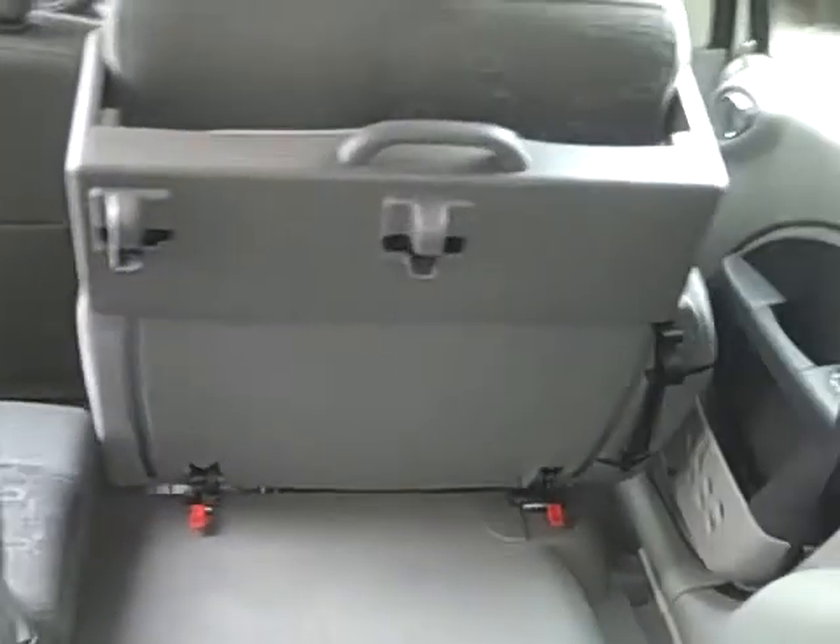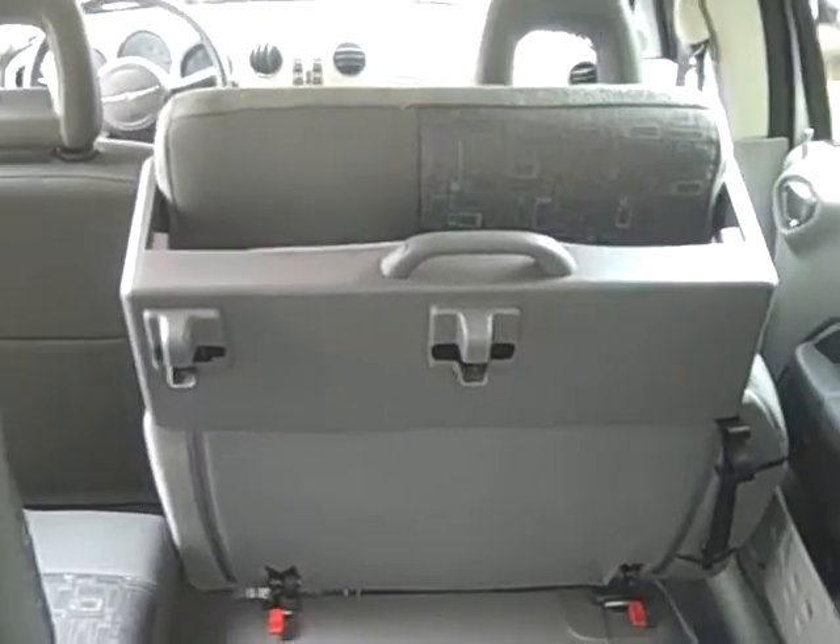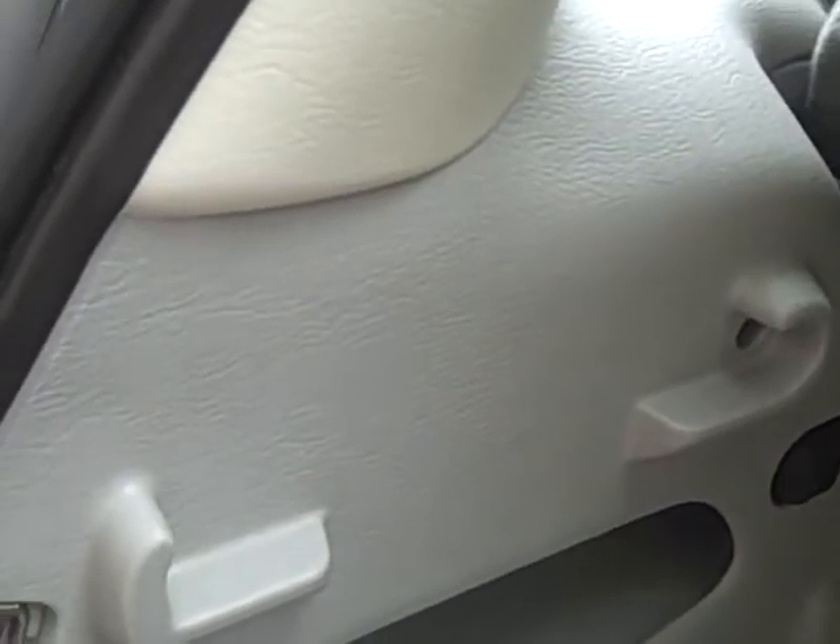Both of these seats back here are removable, which makes it a very versatile car. You can help somebody move, fit some big boxes in here. There's also a large pocket down here on the side, and it looks like you can set up some trays on the sides if you'd like.